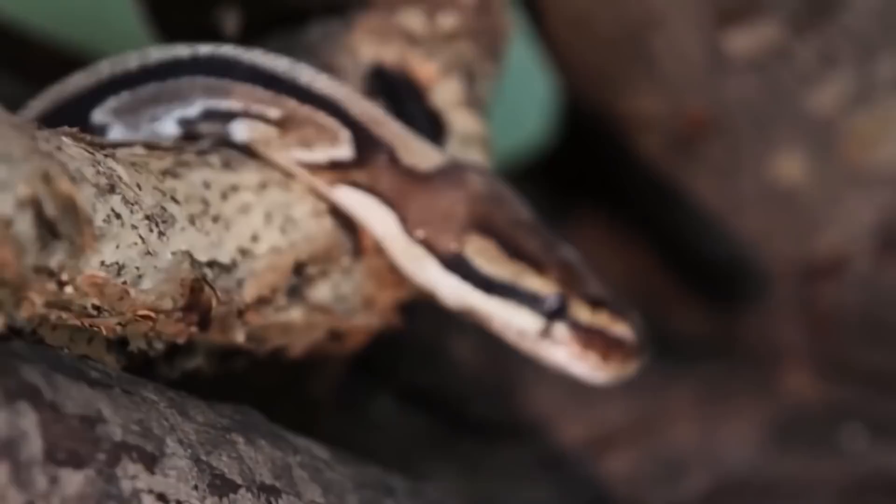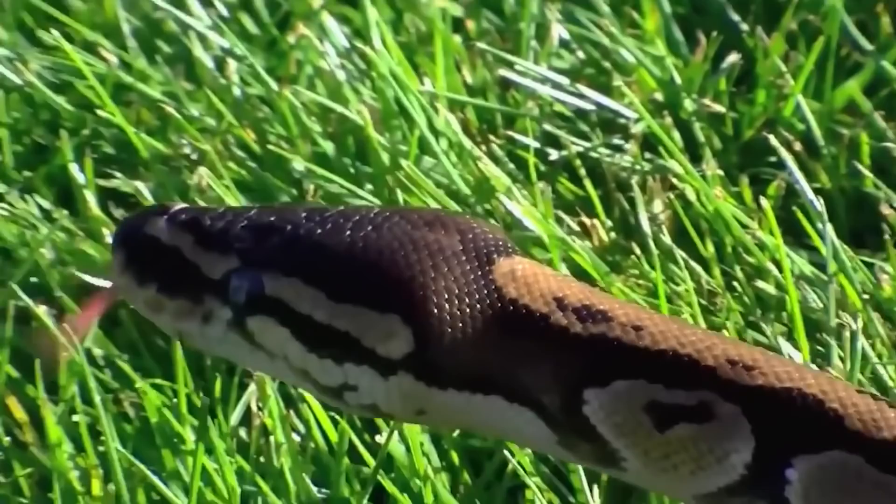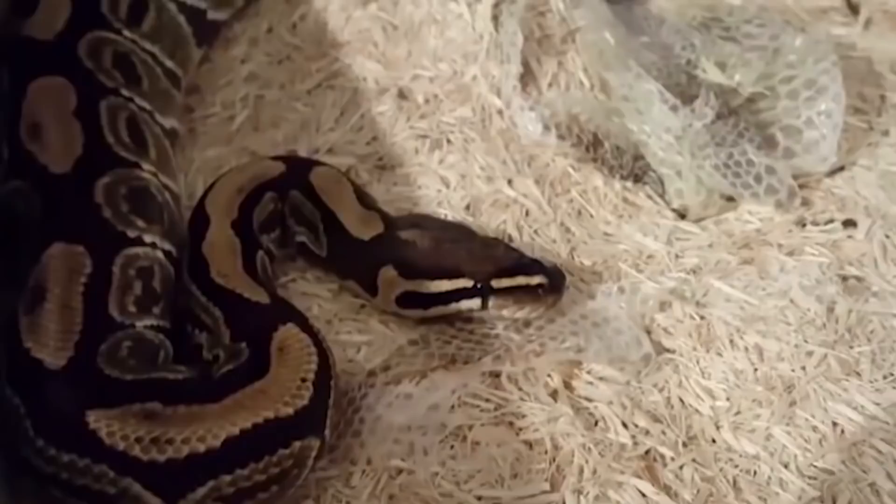The Ball Python gets its name from its tendency to curl into a ball and hide its head when it's stressed or scared. Despite the species' somewhat timid and evasive nature, it's probably still easy to think that one could easily squeeze an average human to death. This isn't the case, however. Ball pythons are widely favored as pets, partially because they aren't typically big or strong enough to constrict an adult human, and the risk of injury from one is very minimal.